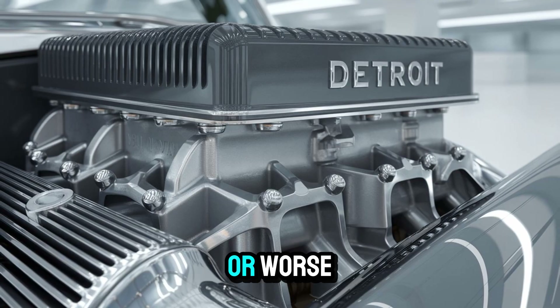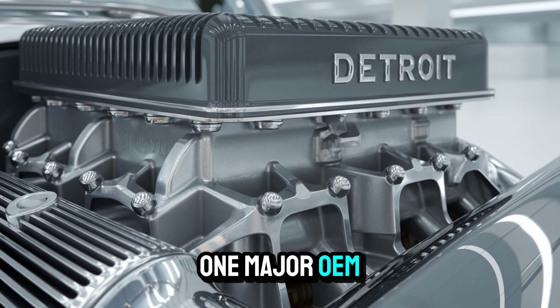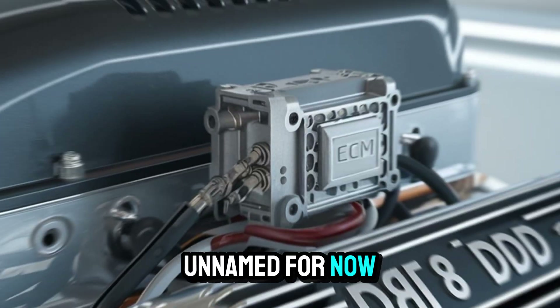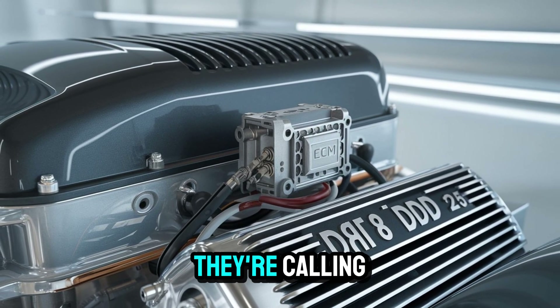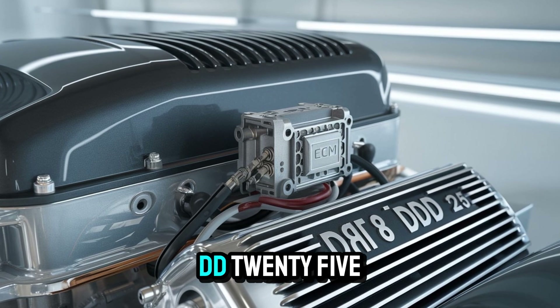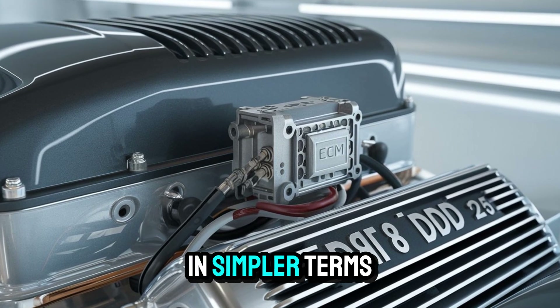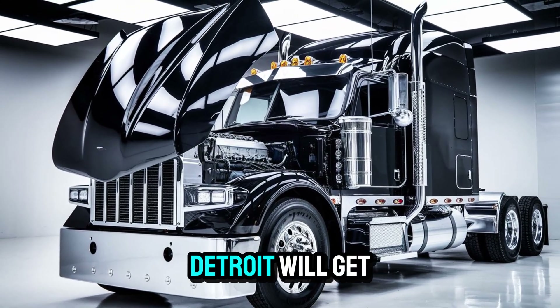But it gets better — or worse, depending on your point of view. One major OEM, who will remain unnamed for now, is reportedly delaying its own next-gen engine rollout because of what they're calling a market destabilization risk caused by the DD-25. In simpler terms, they can't compete right now, and they're hoping Detroit will get reined in.